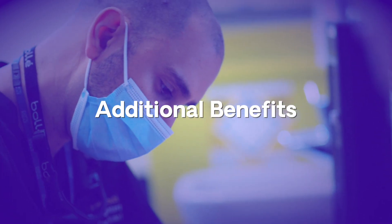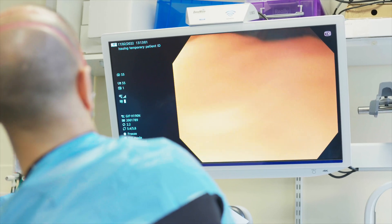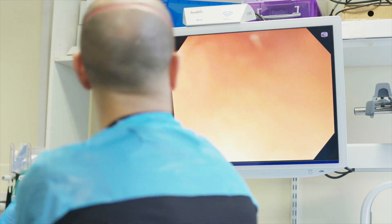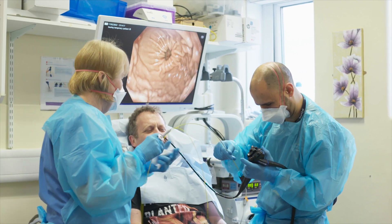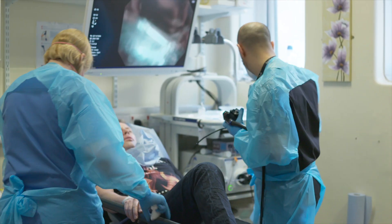We also found two huge successes during this transnasal pilot. The first was a group of patients who had previously failed a transoral procedure, either due to underlying medical problems making it unsafe, or due to patient anxiety. Because the transnasal camera is so well tolerated, we managed to get almost 90% of such cases through to have a transnasal procedure with an excellent result.